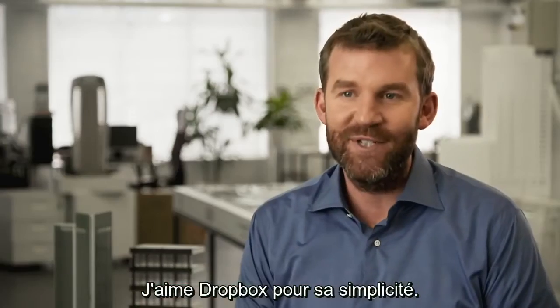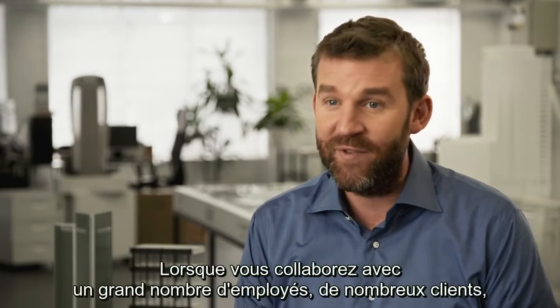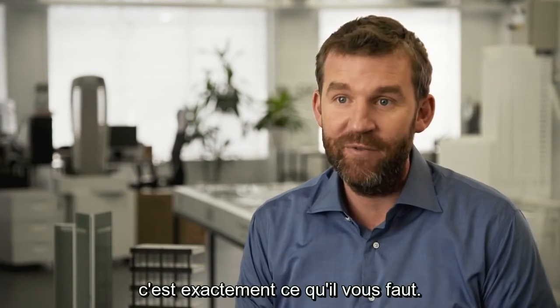I love Dropbox for its simplicity. Everyone gets it, it doesn't take a lot of explaining, and when you're collaborating with lots of staff and lots of clients, that's what you're looking for.